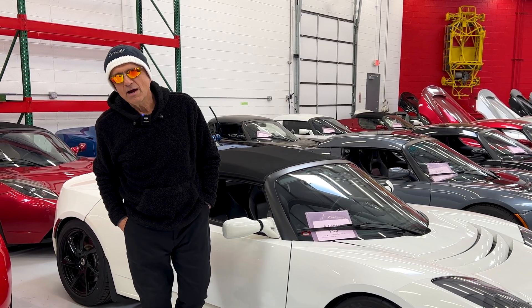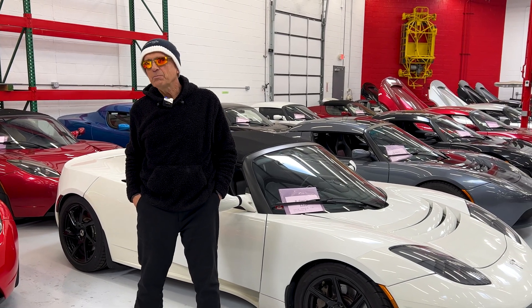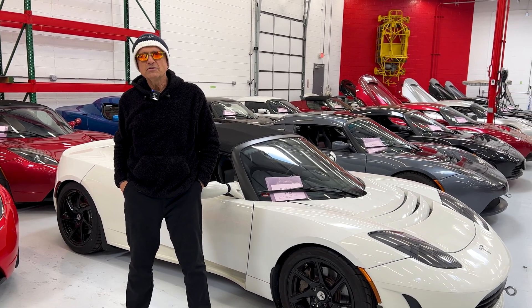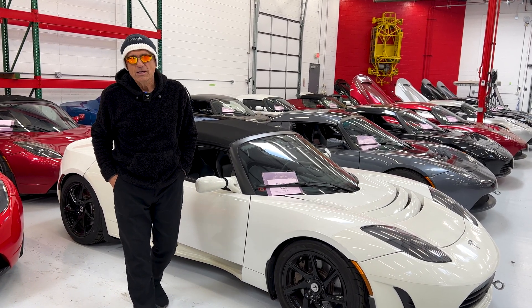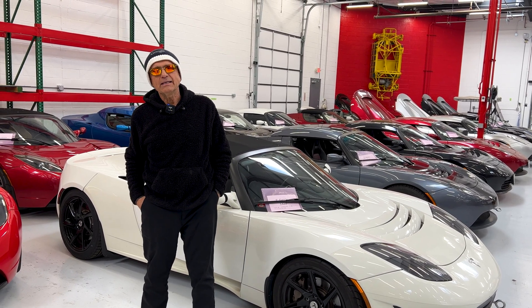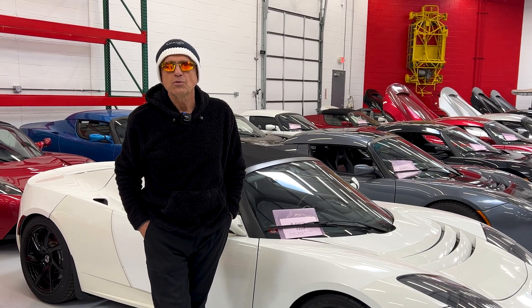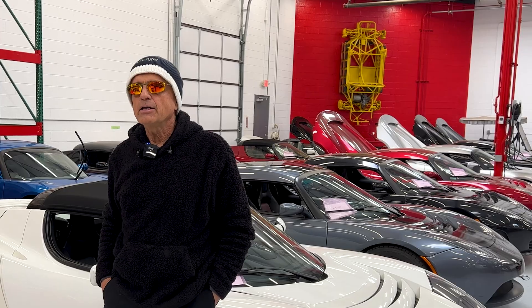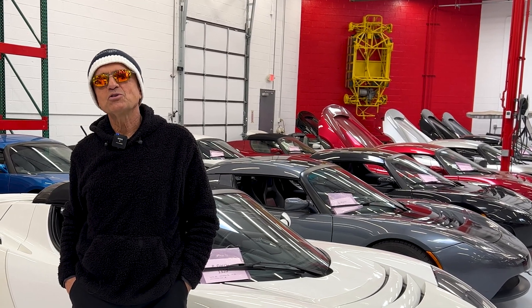So don't be spooked by a higher mileage electric vehicle, as the same rules do not apply. Enjoy the devaluation due to mileage, because it won't last forever when people figure out that those rules just can't be applied. Check out our variety of used Roadsters for sale on our website — the Roadster matchmaking site at GruberMotors.com. Thank you for joining us, I'm Pete Gruber, see you next time.